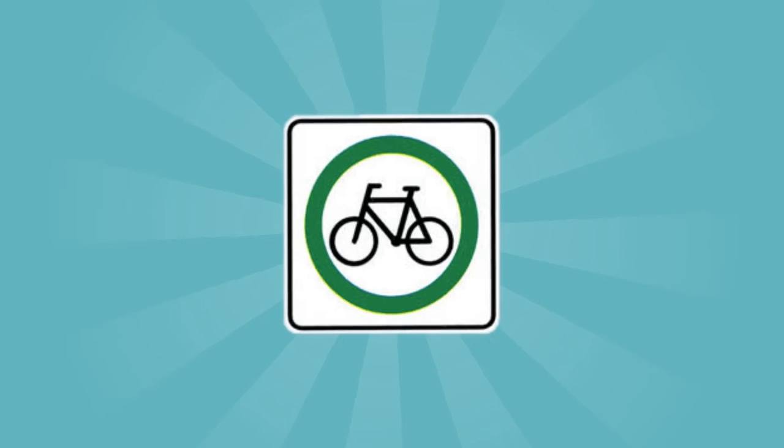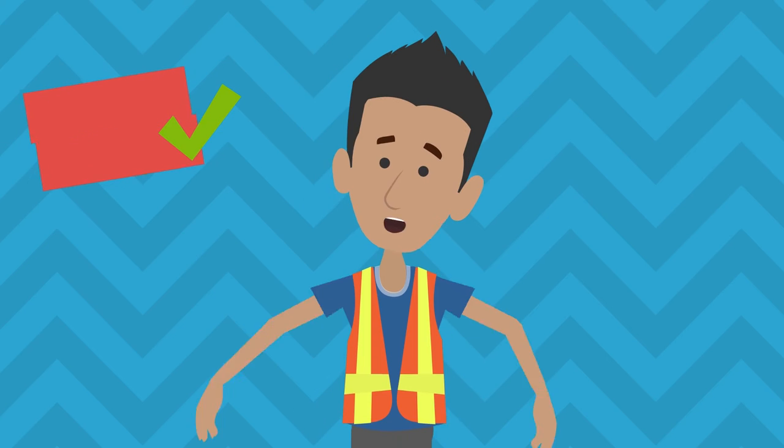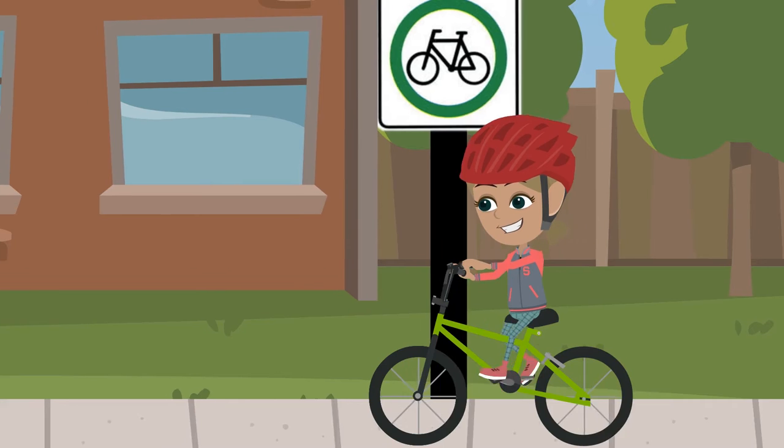This sign featuring a bicycle with a green circle indicates that the road is an official bicycle road. Watch for cyclists and take extra care in sharing the road with them.